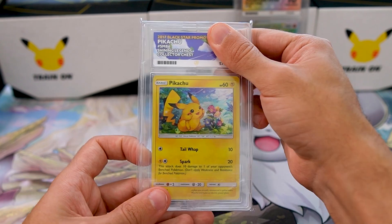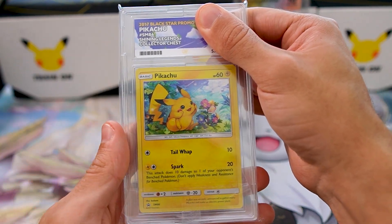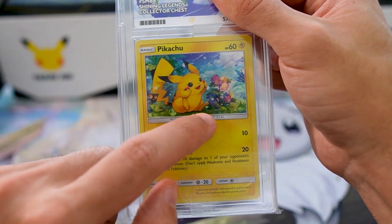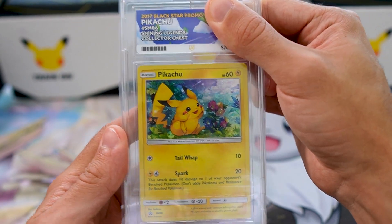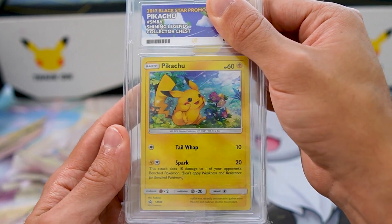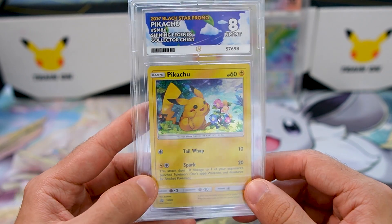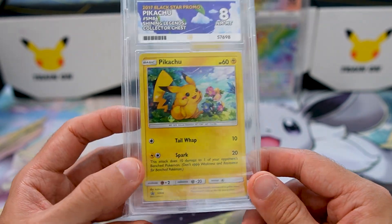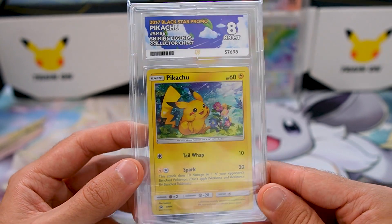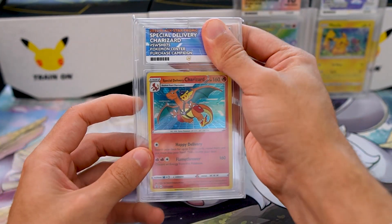Next up we have the Pikachu — this is Daniela's Pikachu. I was really curious to see what kind of Ace label this one had. It's got some nice little clouds to match the card. This is one of Daniela's favorite cards, if not her favorite in the whole collection. It's from the Shining Legends Collector's Chest, 2017. Let's see what grade it gets — it gets an 8. Daniela's never actually got a 10 in any of her submissions, but she'll take an 8.